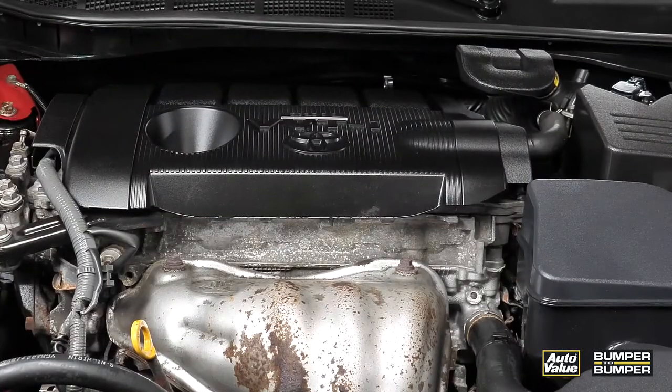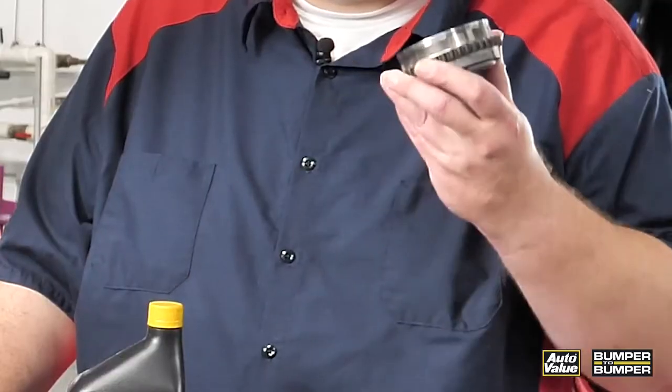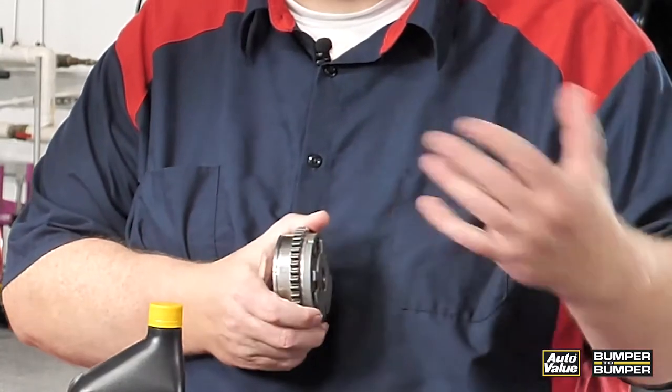If you start this engine, you're going to hear a knocking sound when it first starts. This is typically the phaser for the variable valve timing system. It does not have enough oil pressure to push it into the position to get the lock pin to insert after the engine is shut down.